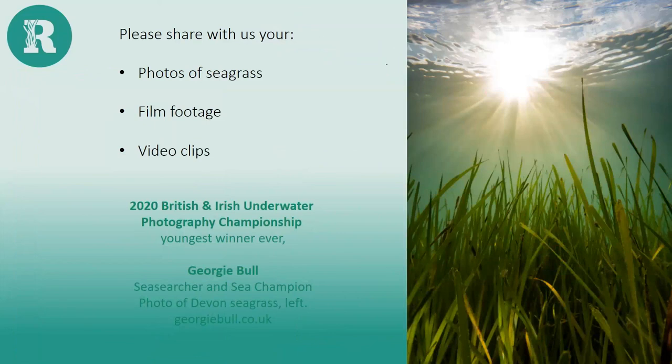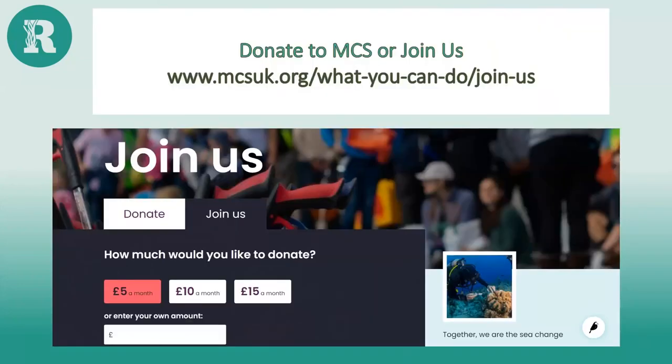If you have photos of seagrass, film footage, or video clips, please share them with us — we would love to use these images with your permission to show other people how amazing seagrass is. One photo here was taken by our MCS volunteer Georgie Bull, who actually won the British and Irish Underwater Photography Championship in 2020 with this shot. She's donated her photos for us to use. Great images really do make a big difference in engaging people and getting the message out there. A picture tells a thousand words.